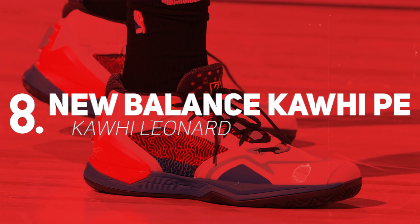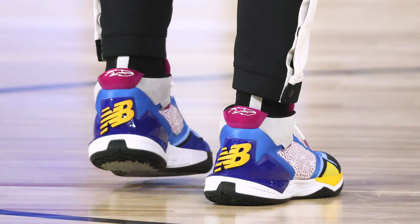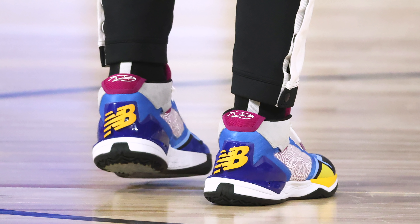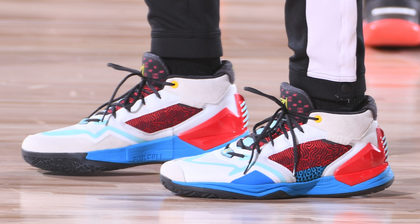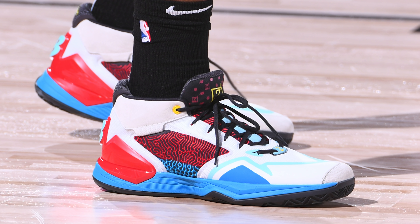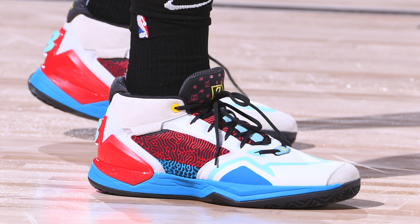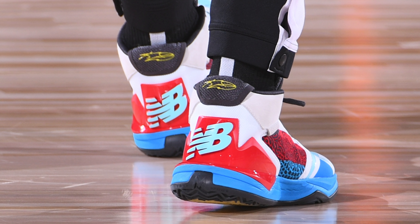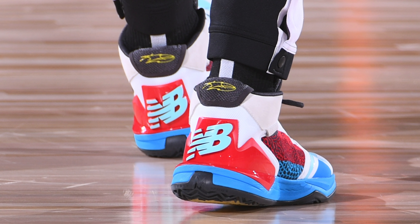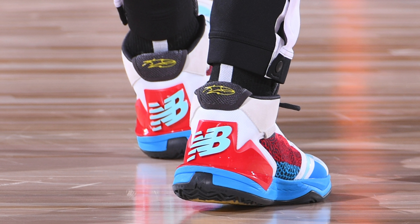Coming in at the number eight spot, we have Kawhi Leonard with another colorway of the New Balance Kawhi. New Balance has been hooking Kawhi up with a number of colorways in the bubble of his first signature model. This time we get a more traditional colorway using a red, white, blue, and black color scheme, clearly inspired by Kawhi's current team, the Los Angeles Clippers. Much like Kawhi himself, these are pretty straightforward, but in a sea of oversaturated customs and PEs, they're a nice change of pace.